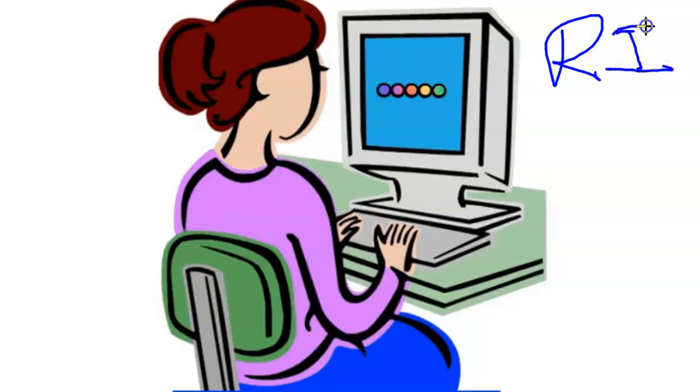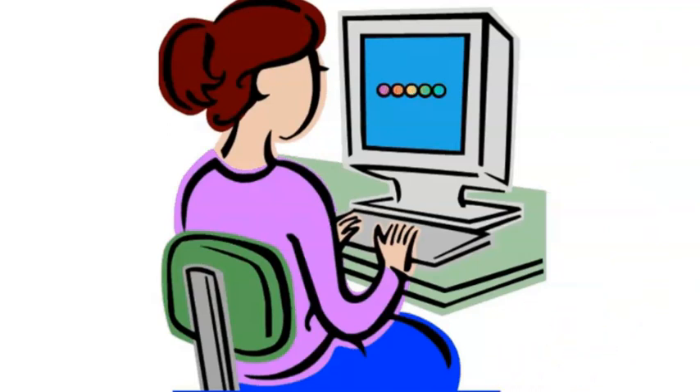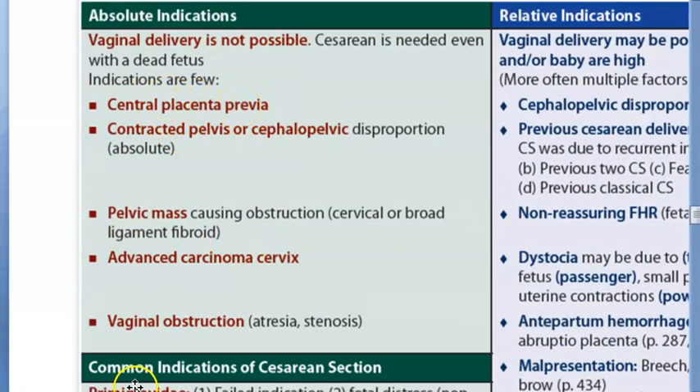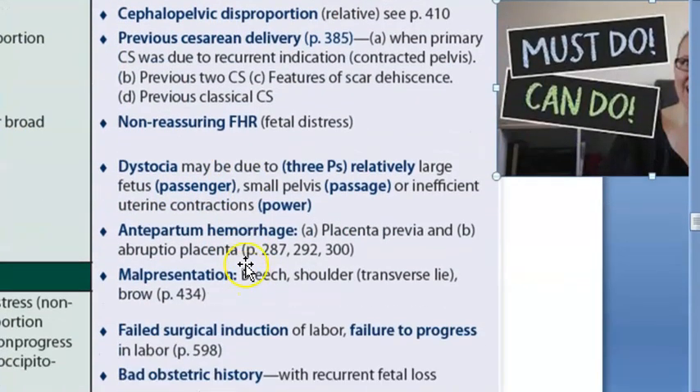To recap relative indications so far: cephalopelvic disproportion, previous cesarean section, fetal distress with non-reassuring fetal heart rate, and dystocia. Antepartum hemorrhage is another relative indication - this can indicate placenta previa or abruptio placenta (placenta separating). Note that central placenta previa is an absolute indication, but antepartum hemorrhage in general is listed here as a relative indication.